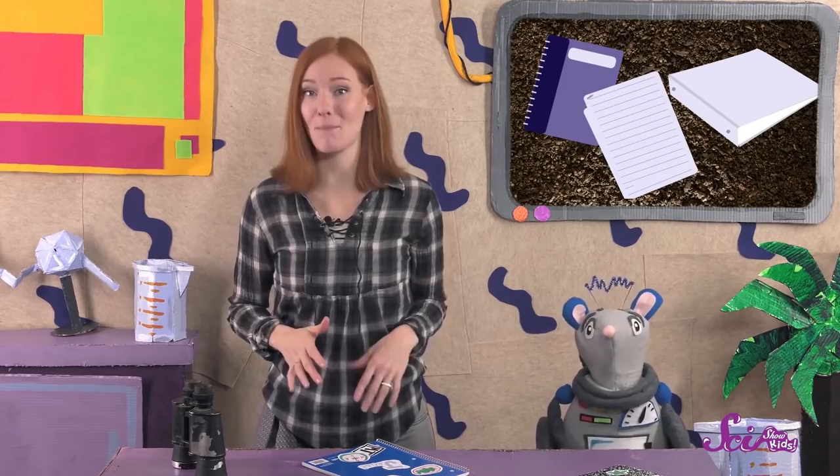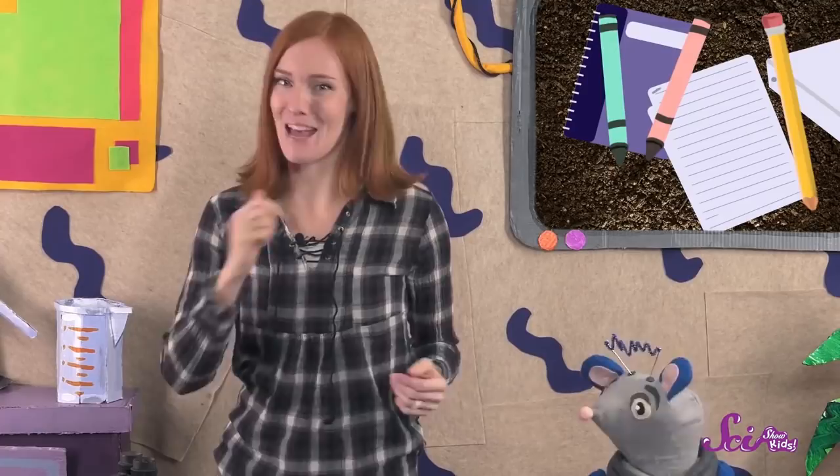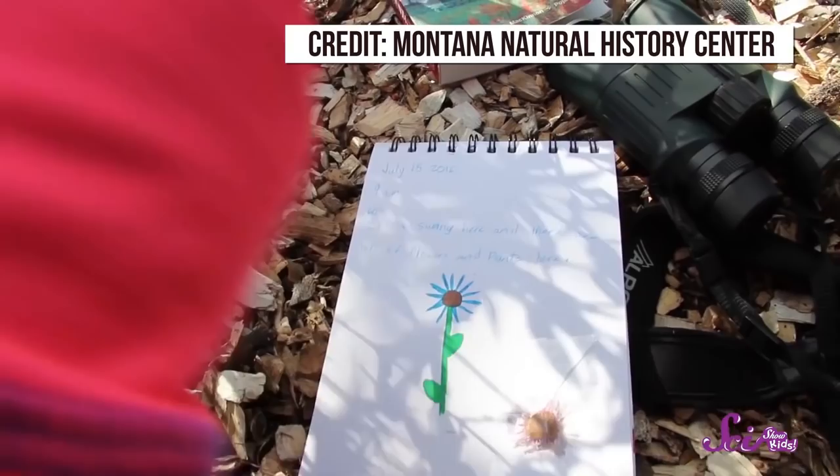When you're ready to study the flowers, just grab your field journal, some pencils and crayons, and a grown-up. Then head outside to find as many flowers as you can. When you first get outside, be sure to write down the date, or have a grown-up do it for you. And then make some notes about the weather.